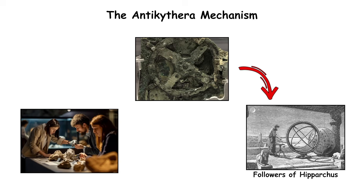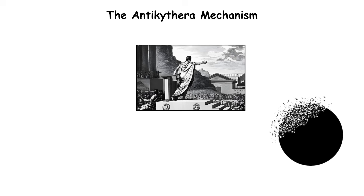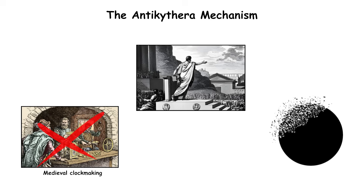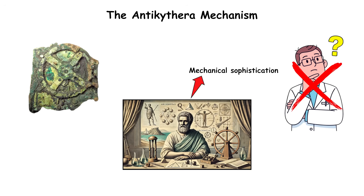Researchers believe it was built by followers of Hipparchus, the famed Greek astronomer. The device's engineering vanished after the Roman era and wouldn't re-emerge until medieval clockmaking. What survived beneath the sea proved that ancient Greek science had reached a level of mechanical sophistication no one imagined possible.